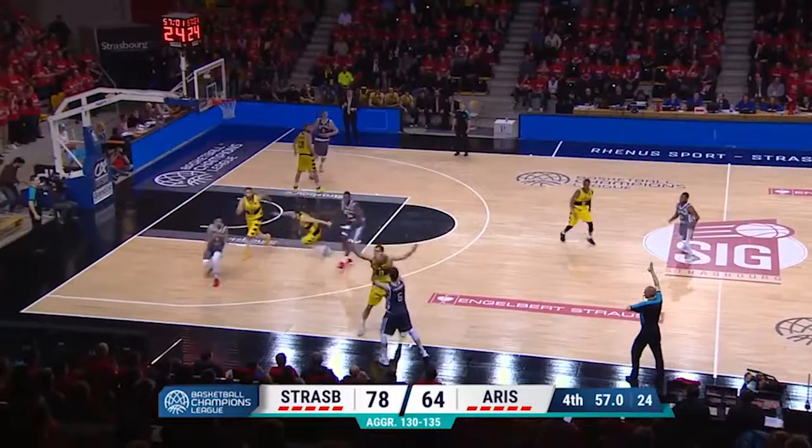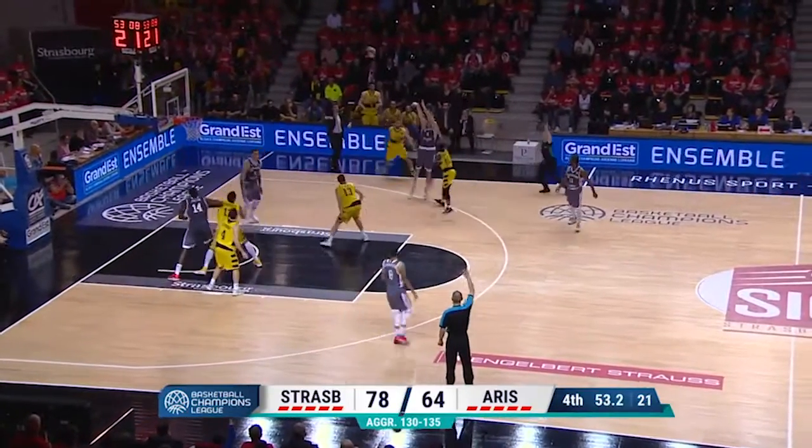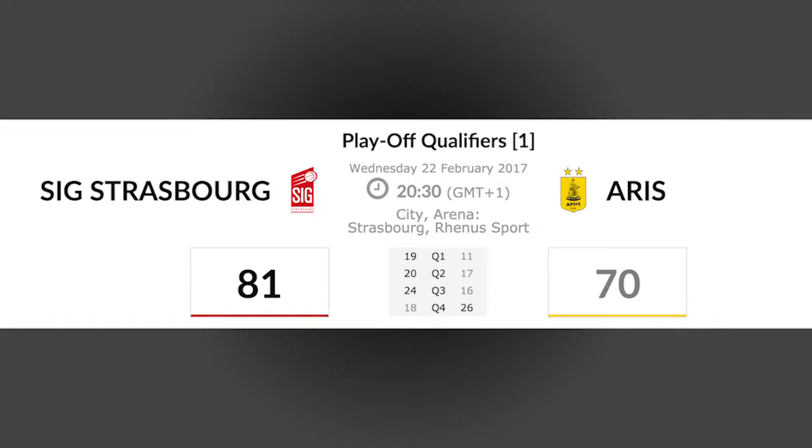And in the end, Strasburg gets another clutch three to cut the aggregate score to only two points. But this was the last basket they could make, as Aris scored the last six points of the game to take this series and move on in the playoffs.